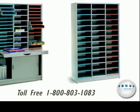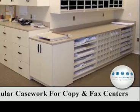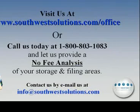Organize your mail room area — about organizing your literature and mail distribution requirements. Modular casework for copy and fax centers is also available.